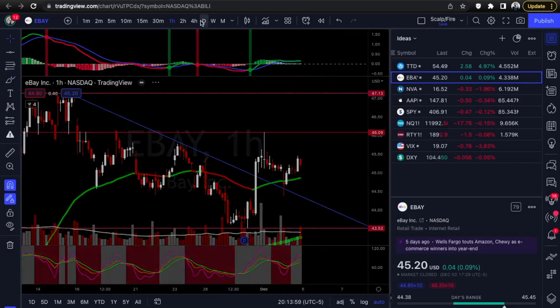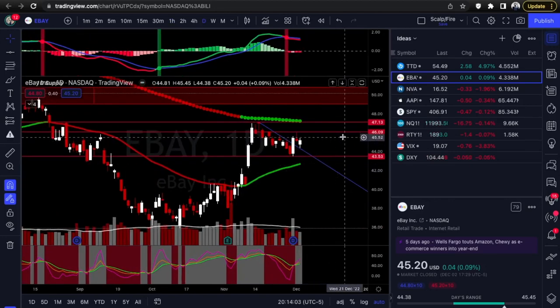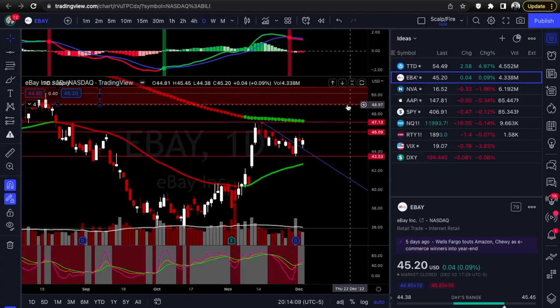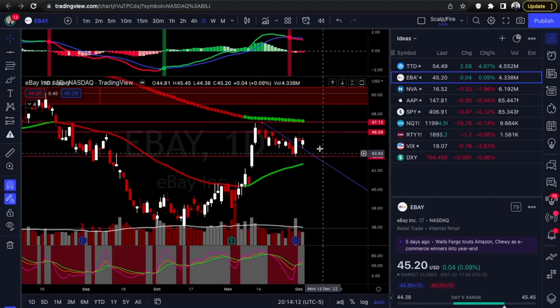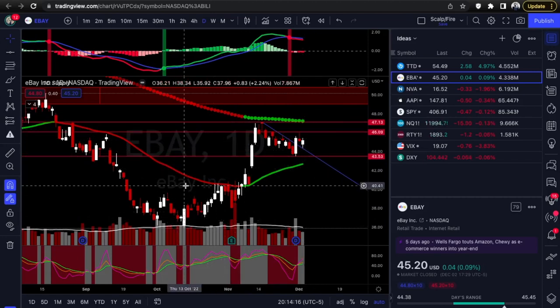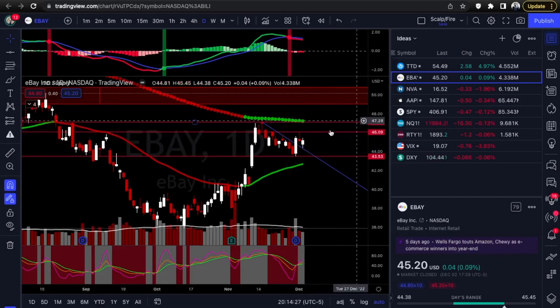Ideally you'd want to see it break over, pull back, backtest hold the level, and then head into 47.13. On the daily it doesn't look as crucial — this 46.09 is pretty close and pretty small compared to the moves it's been putting in from the bottom. We'll be looking at calls — just the break to backtest, look for it to reverse to the upside and top out about the 200 EMA or 47.13. TTD and eBay: looking at calls.